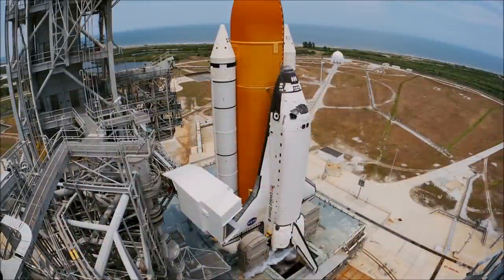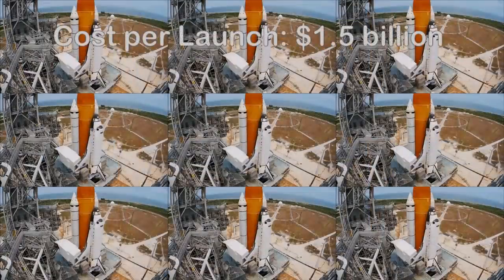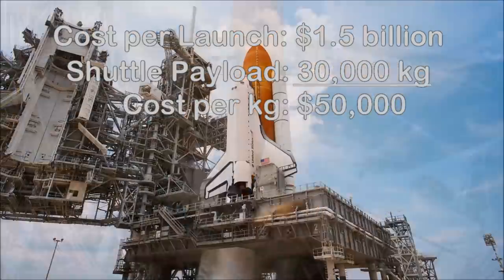Your typical rocket launch costs hundreds of millions of dollars. Indeed, we estimate that the shuttle program, when you include all lifetime costs and divide by the total number of launches, averaged about 1.5 billion dollars a launch. The shuttle carried a payload of cargo and people of typically less than 30,000 kilograms, but if we used that value to divide 1.5 billion we would get a launch cost of around 50,000 dollars a kilogram.